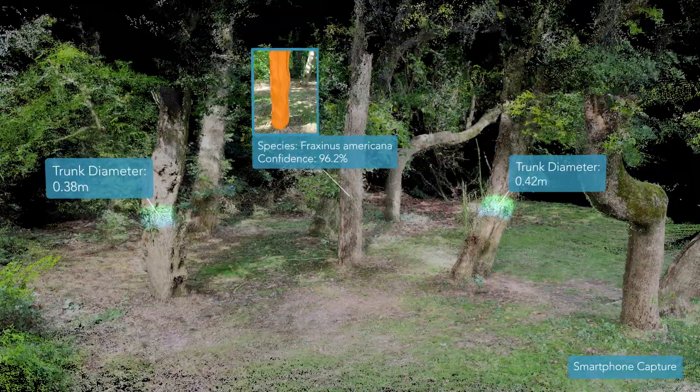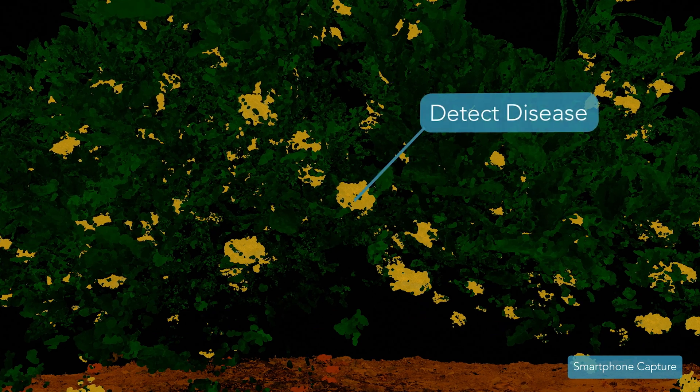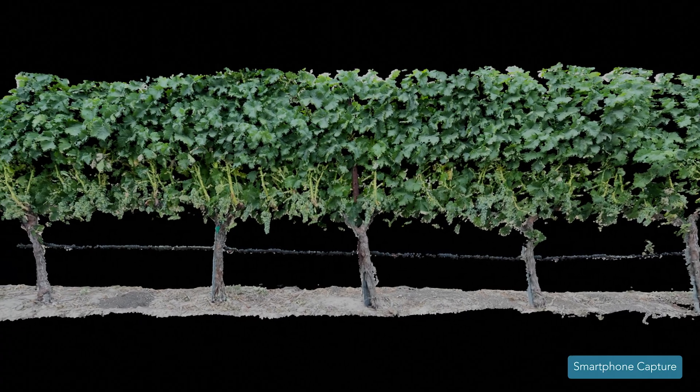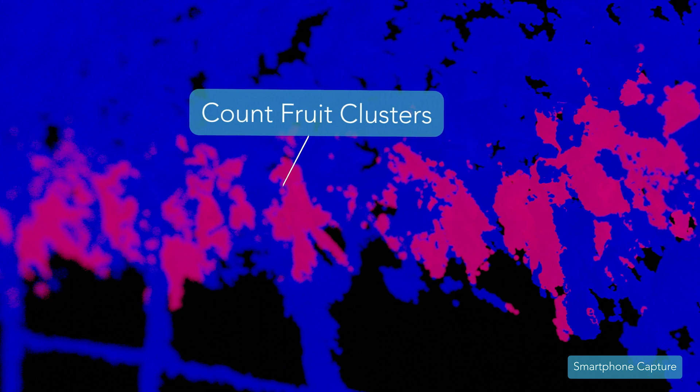From this three-dimensional twin, we can extract physical measurements: canopy diameter, plant height, trunk diameter. We can assess how healthy the plant looks, whether there appears to be disease, or some sort of nutrient deficiency. Whether data comes from AgriPoint Capture or third-party sources, we provide a mechanism in AgriPoint Cloud to bring all of that data together.